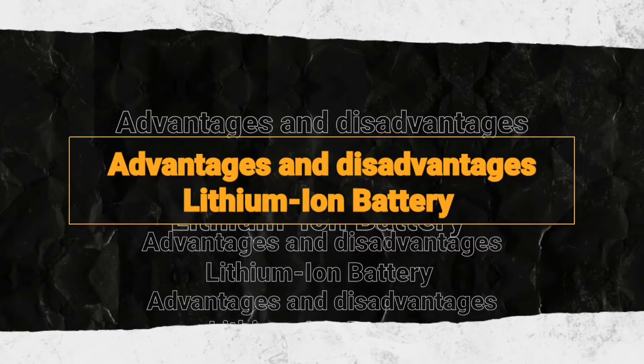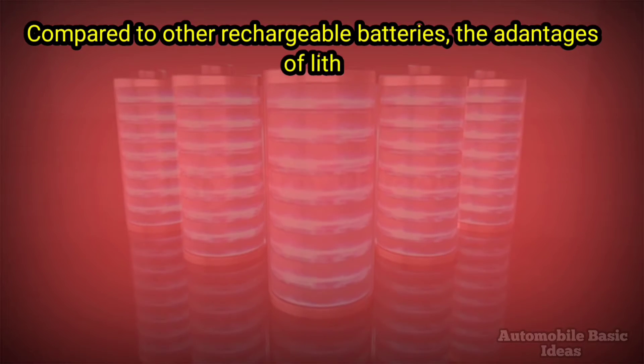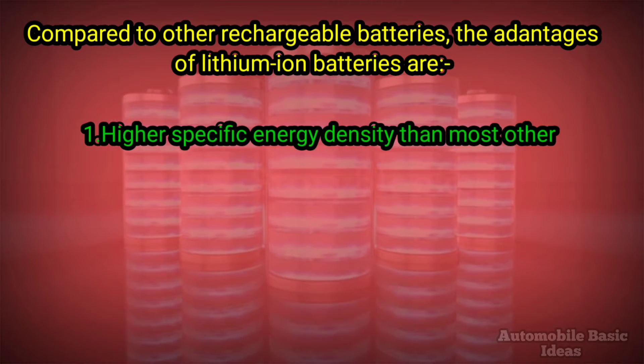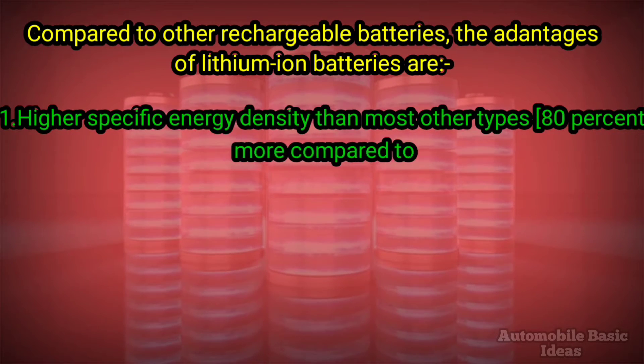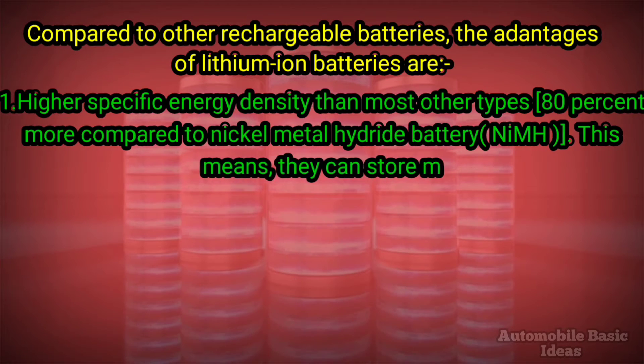Advantages and disadvantages of lithium-ion batteries compared to other rechargeable batteries. The advantages of lithium-ion batteries are: one, higher specific energy density than most other types — 80% more compared to nickel metal hydride battery. This means they can store more energy for their size and weight.